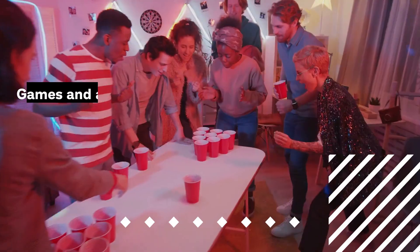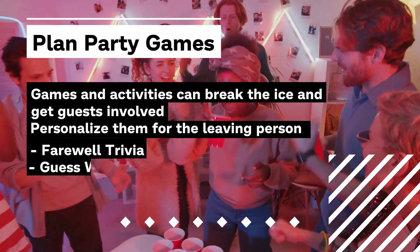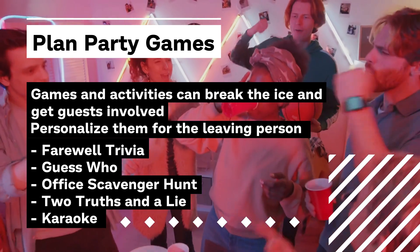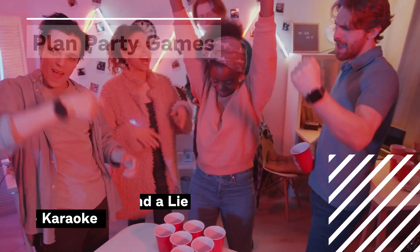For fun and entertainment, plan some games and activities to break the ice and get the guests involved. Some interesting farewell party games include farewell trivia, guess who, scavenger hunt, two truths and a lie, or karaoke. These activities can be customized around the person who is leaving.